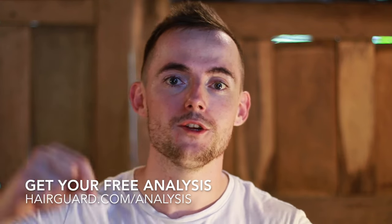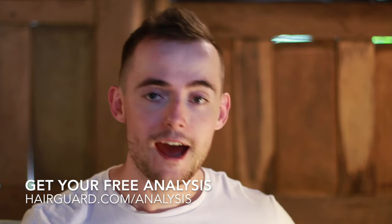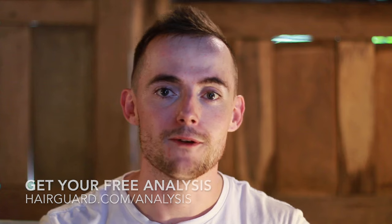Before we get into the video on lavender oil, if you are worried about your own hair loss, what you can do is click the link in the description, upload a hair selfie, answer a few short questions about yourself, and our hair guard specialist will give you an analysis of your hair.